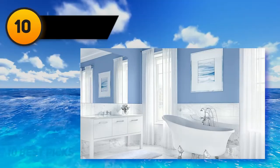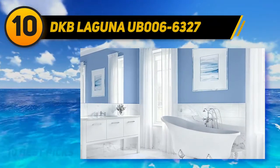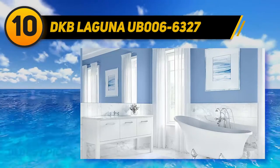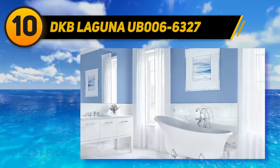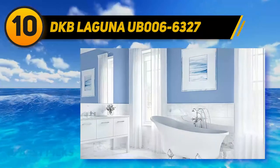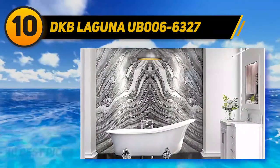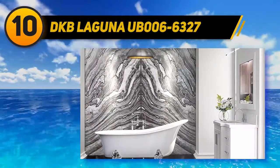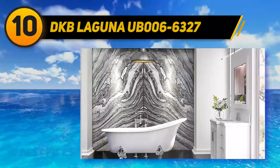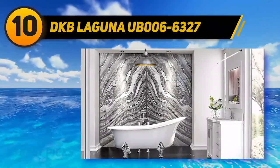Starting at number 10, the DKB Laguna UB0066327. It is a bathtub with a capacity of 59 gallons of water. It is fabricated with pure white acrylic which resists different kinds of damaging forces so that it can be maintained easily. The structural fiberglass reinforcement imparts powerful strength, whereas the tub's finish promotes long-lasting durability.